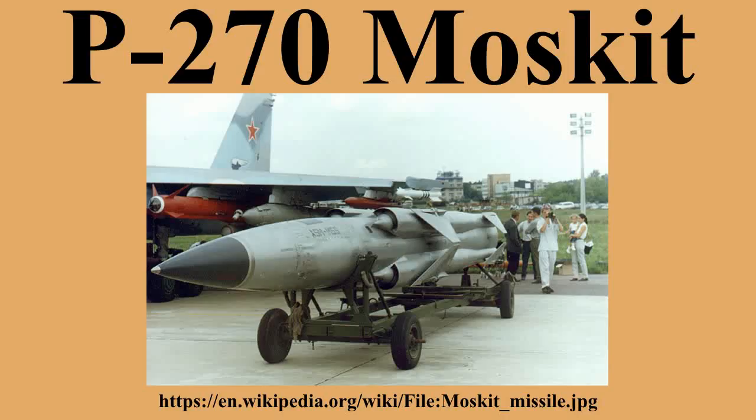It reaches a speed of Mach 3 at high altitude and Mach 2.2 at low altitude. This speed is 4.25 to 3 times faster than the subsonic American Harpoon. When slower missiles like the Harpoon or the French Exocet are used, the maximum theoretical response time for the defending ship is 120 to 150 seconds.